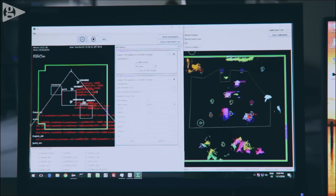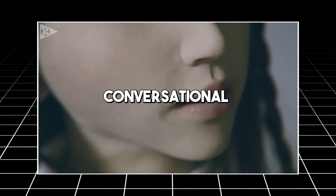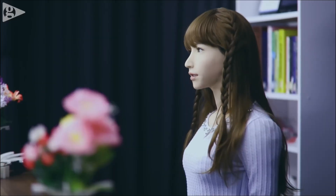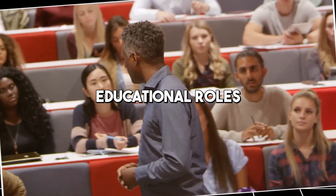The technology behind ERIKA includes cutting-edge AI algorithms that enable her to process and respond to visual, emotional, and conversational data. This makes ERIKA not just a robot, but a highly interactive platform that can be used in various settings where human-like interaction is valued, such as customer service, therapy, and educational roles.